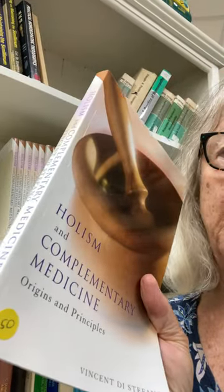We also have brand new books like this one — Holism and Complementary Medicine — which is a textbook for some colleges here in Australia. We're stocked up with those textbooks, we have homeopathy books for beginners, one of our best-selling titles is Homeopathy for Farm and Garden, and there are also textbooks about homeopathy for animals, dogs and cats.